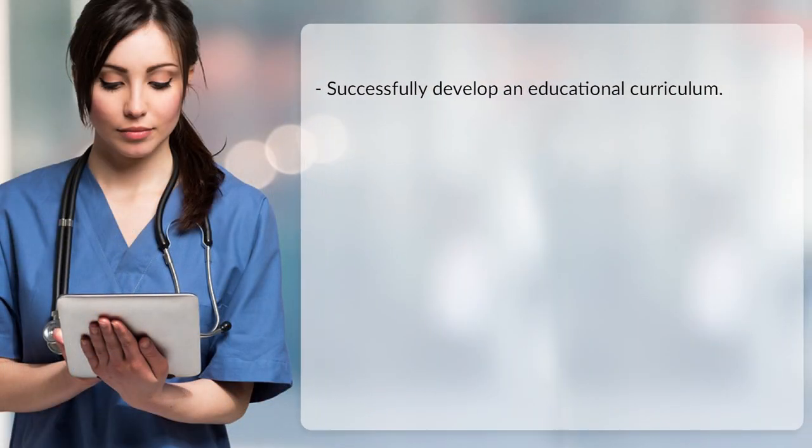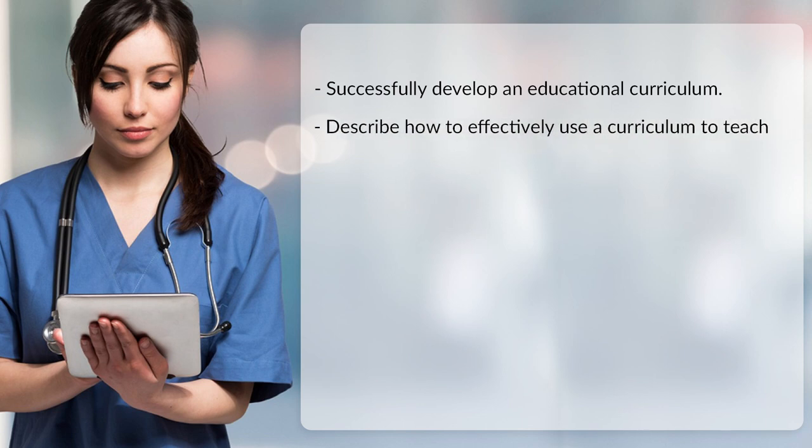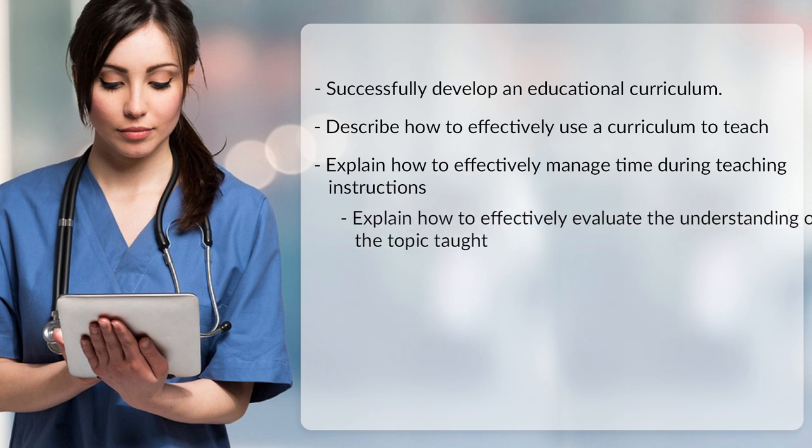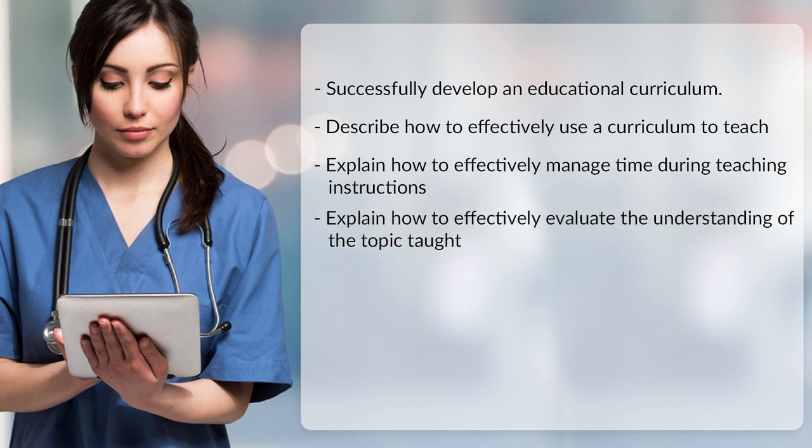It is a student-friendly online course. At the end of this course, students will be able to successfully develop an educational curriculum, describe how to effectively use a curriculum to teach, explain how to effectively manage time during teaching instructions, and explain how to effectively evaluate the understanding of the topic taught.